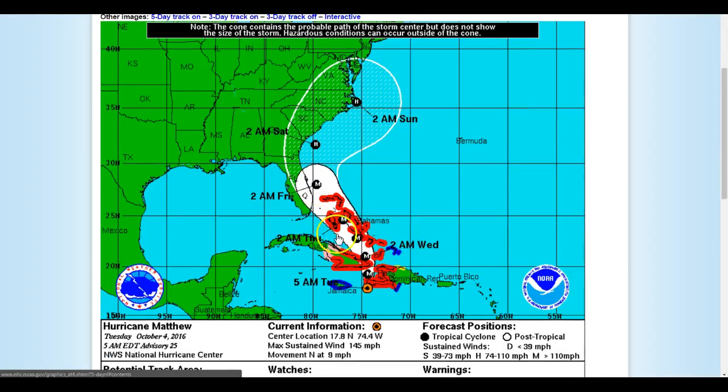Here's our five-day track for the system. This has been a pretty consistent trend for the last 24 hours or so. The Euro has joined in fully as the system makes its way very close to the Florida coast and up along the southeast region. It looks like Florida, Georgia, South Carolina, and North Carolina will all be feeling portions of the system on one level or another.